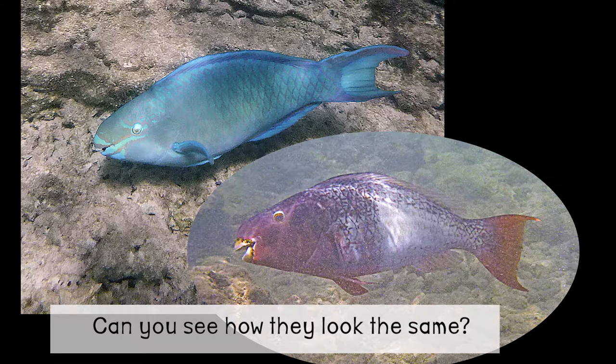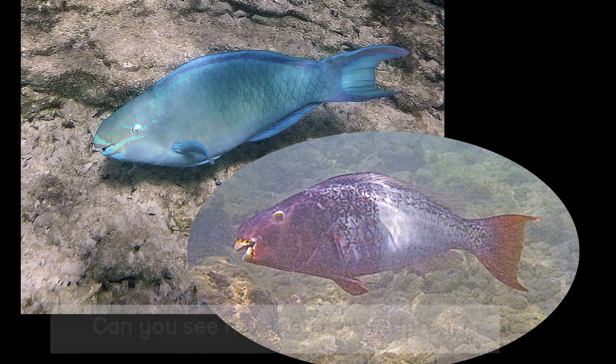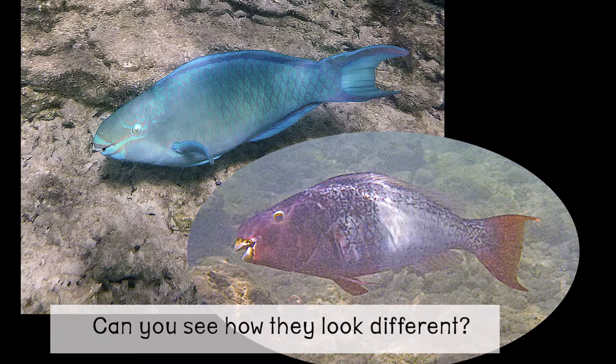Can you see how they look the same? Can you see how they look different?